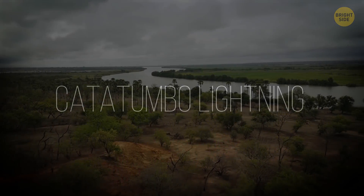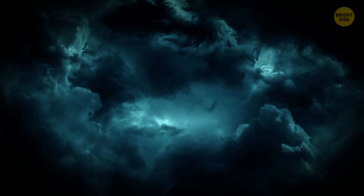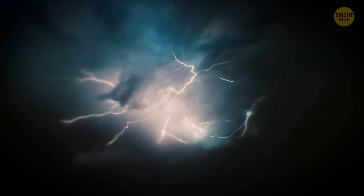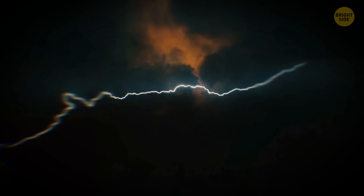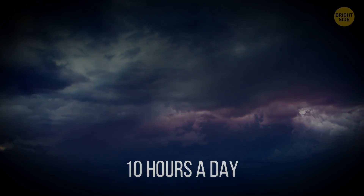Catatumbo Lightning: There's a place in Venezuela where the Catatumbo River empties into Lake Maracaibo. That's where a unique phenomenon occurs during up to 160 days per year — lightning flashes over the lake surface more often than anywhere else in the world, up to 280 times in an hour, 10 hours a day.